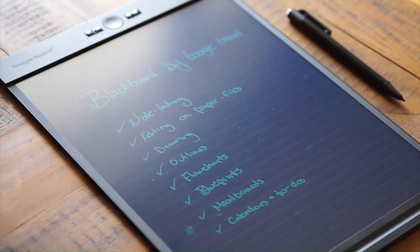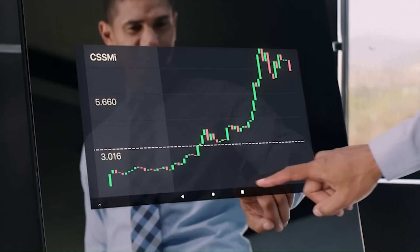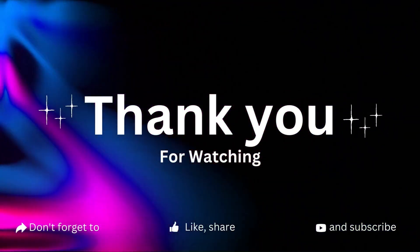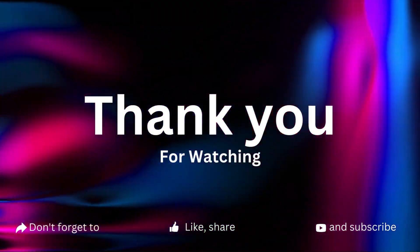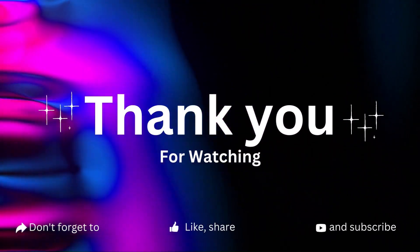And there you have it folks, our list of 12 highly-rated Amazon gadgets that are sure to bring more convenience, fun and innovation into your life. Whether you're a tech enthusiast or just looking for that perfect gift, these gadgets won't disappoint. Links to all the products are in the description below. If you enjoyed this video, hit that like button, subscribe to our channel and ring the notification bell so you won't miss out on our future content. Until next time, stay geeky and embrace the wonderful world of tech.